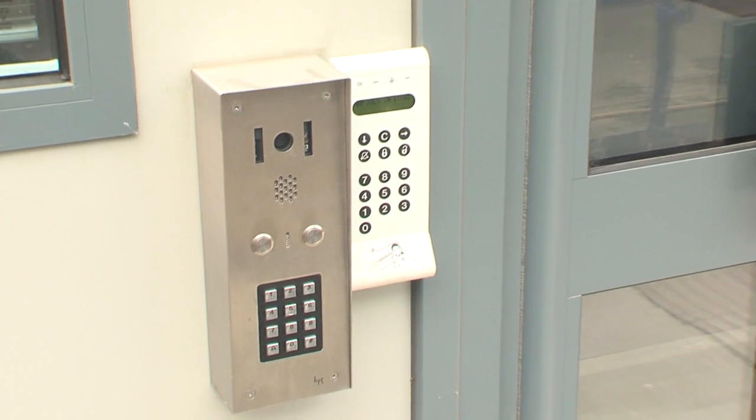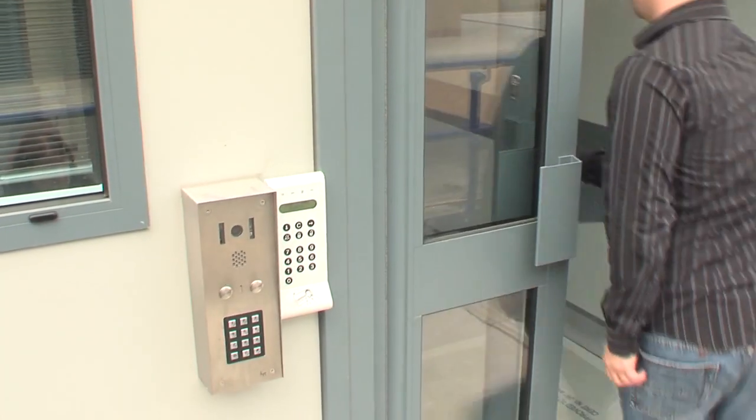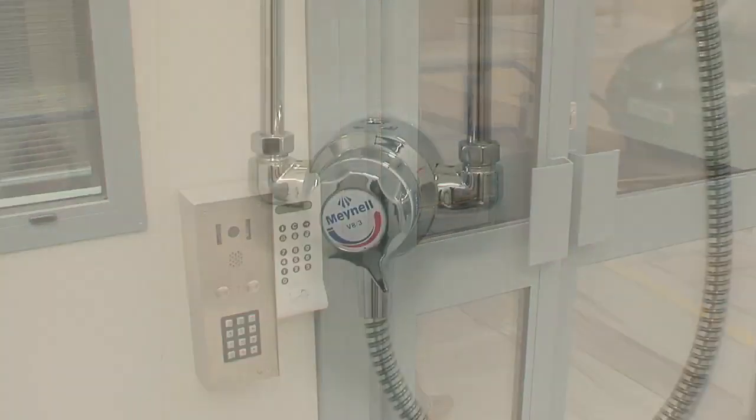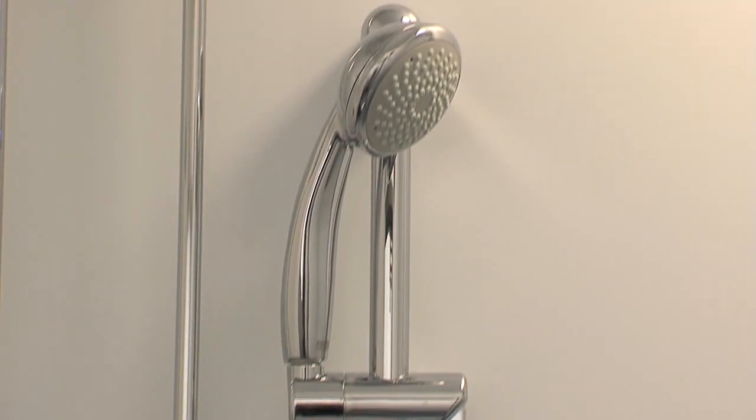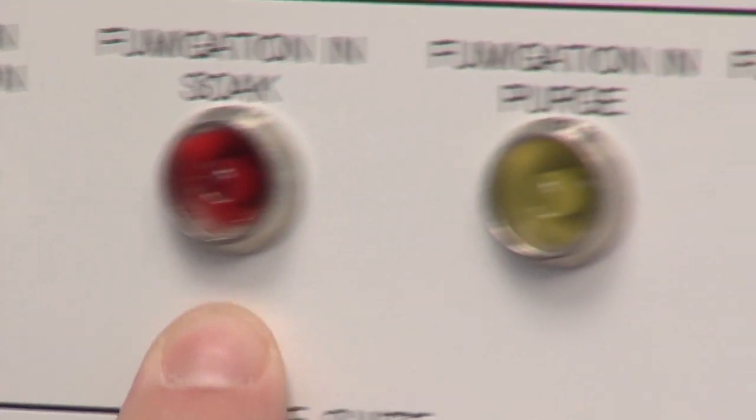Access is key activated. Any person entering the lab must be authorised and security cleared.